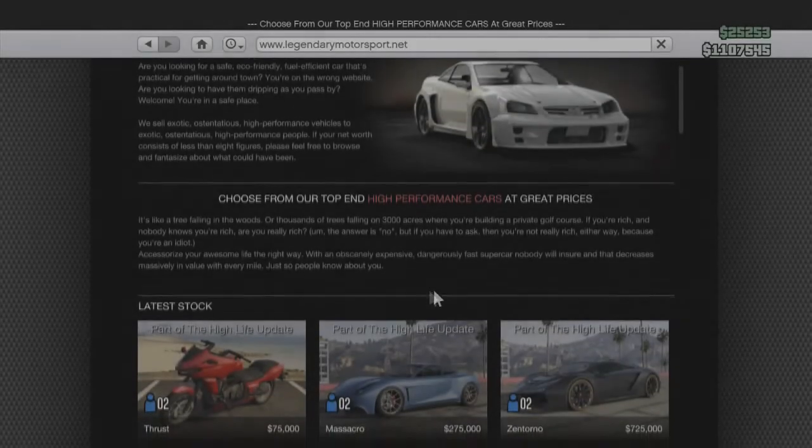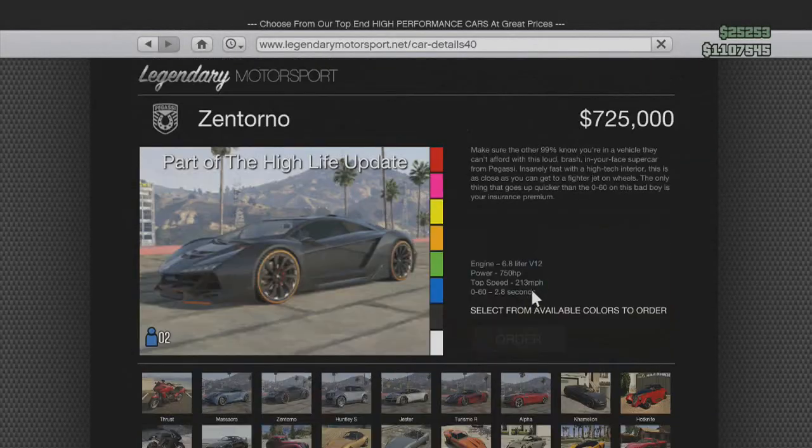The High Life update came out and that means new cars such as the Pegassi Zentorno, which costs $725,000. We are going to see how it performs, what modifications there are for it, and overall whether it's actually worth the money. We're going to get right into this after I order it and I'll be back when I've got it ready in my garage.